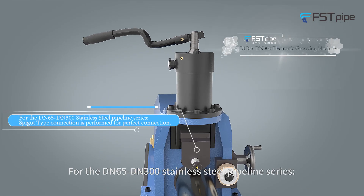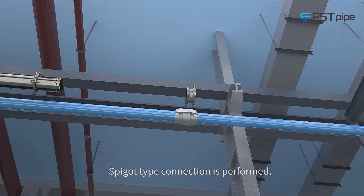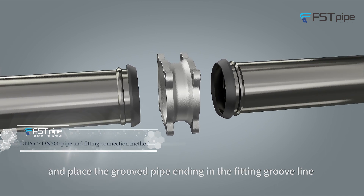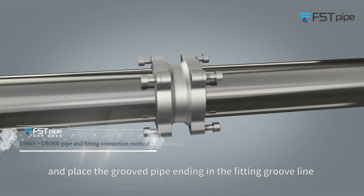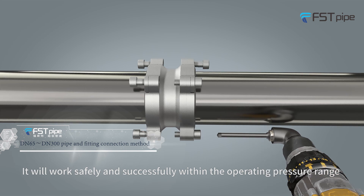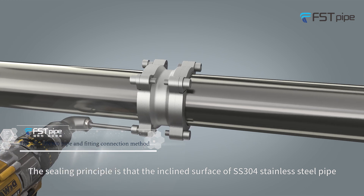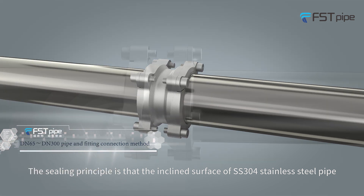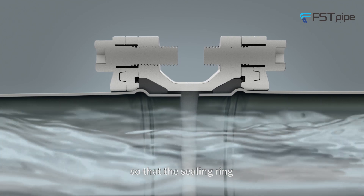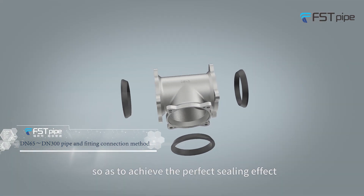For the DN65 to DN300 stainless steel pipeline series, spigot type connection is performed. Spigot type connection is to pre-groove in the pipeline and place the groove pipe ending in the fitting groove line. Rotate and lock the inner hexagonal screw of the back cover — it will work safely and successfully within the operating pressure range. The sealing principle is that the inclined surface of the stainless steel pipe fitting is extruded in contact with the sealing rim, so that the sealing rim is elastically deformed to form a strip-shaped sealing surface, achieving a perfect sealing effect.